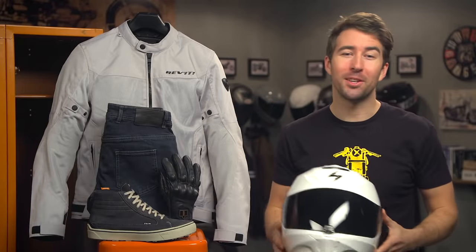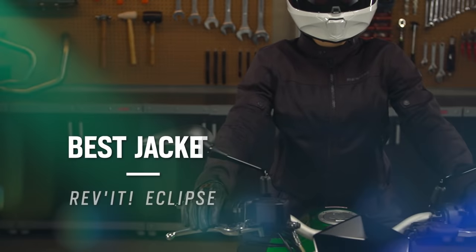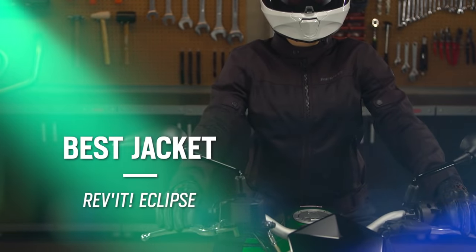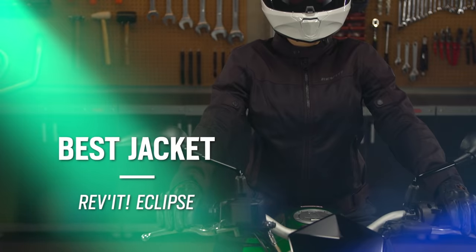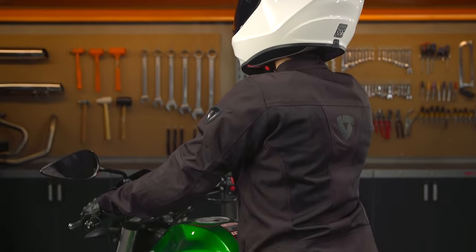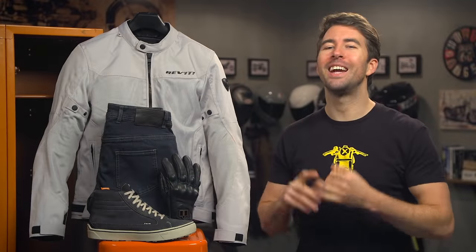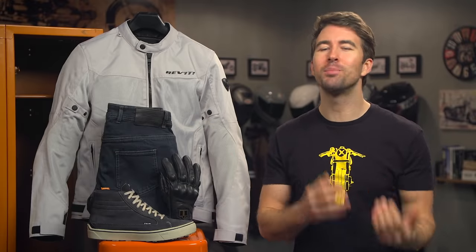The next piece of gear we're taking a closer look at is the Revit Eclipse jacket, coming in at $180. Moto jackets can provide warmth, protection from the elements, and overall style like a regular jacket, but they include features like abrasion resistant materials as the main construction, reinforced seams, and impact armor in key areas that provide vastly greater levels of protection that you simply cannot get with a non-moto jacket.